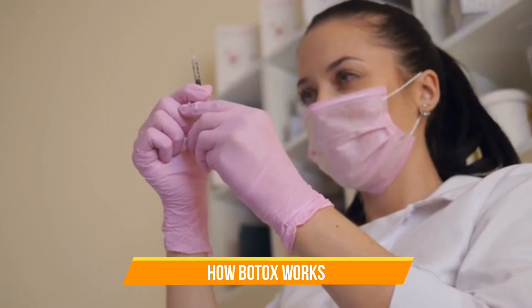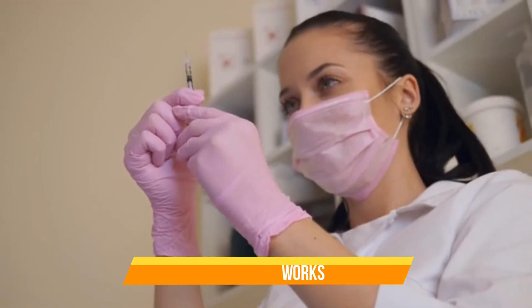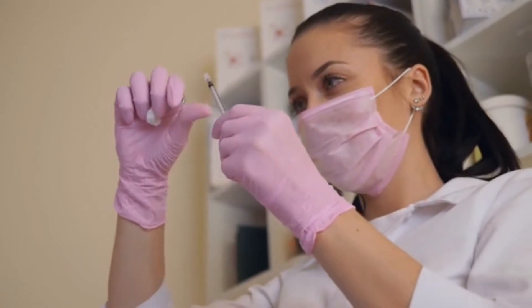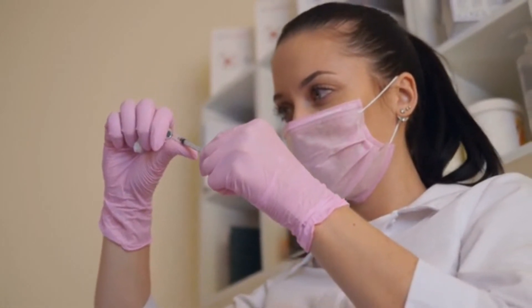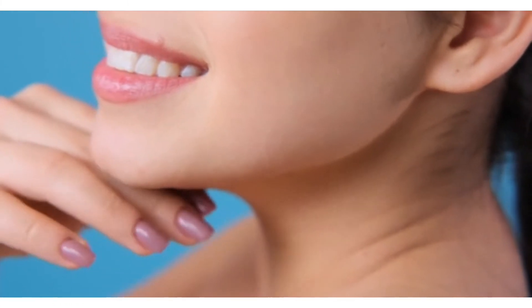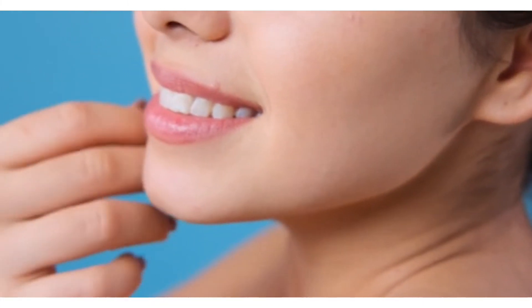How Botox works: Botox injections are applied directly underneath your skin. As an anti-aging procedure, Botox works by relaxing muscles in your face. These muscles contract when you smile, talk, or laugh, which can lead to wrinkles and other skin changes over time.